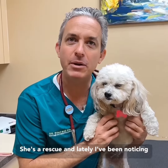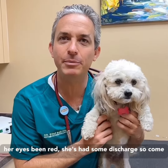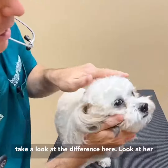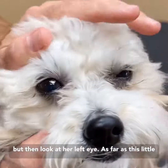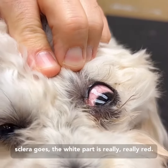Lately I've been noticing that she's been winking on the left side and her eye's been red. She's had some discharge. So come take a look at the difference here. Look at her right eye — you can see her eyes are a little bit red, but then look at her left eye: as far as the sclera goes, the white part is really, really red.